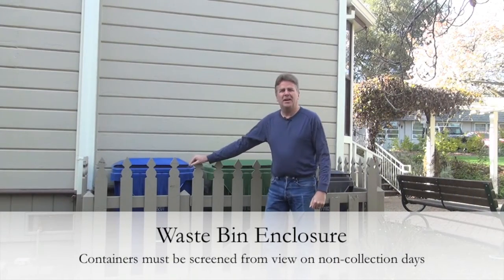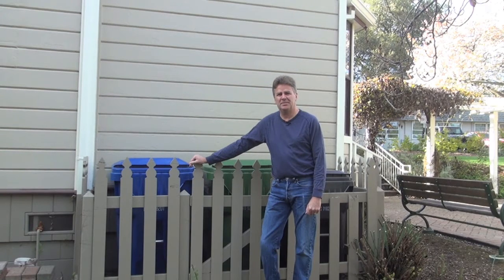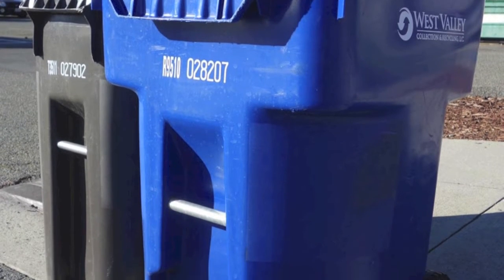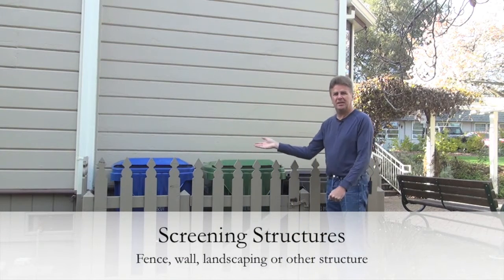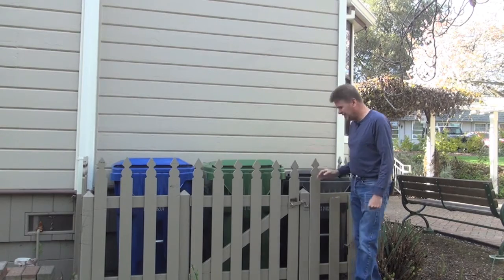So I'm here at my enclosure for my trash cans, recycle bins, and yard waste containers. As you know, by city code you cannot leave your trash cans out at the street — in fact they're not supposed to be visible from the street. Many of us have enclosures located by the side or in the back of our property to conveniently contain our containers.